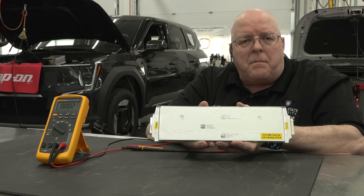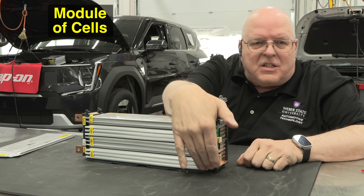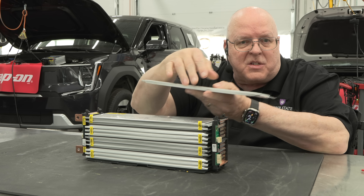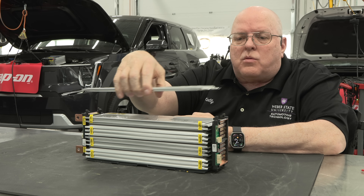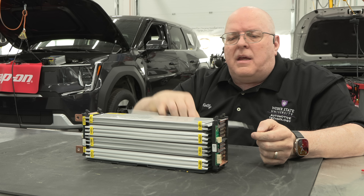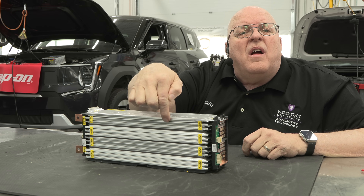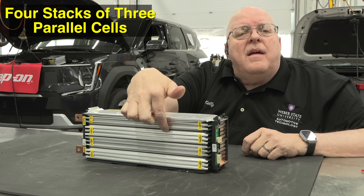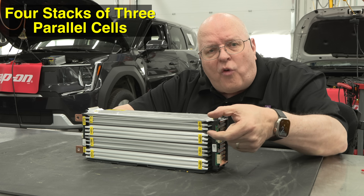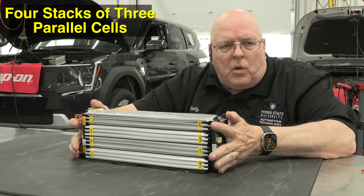Now I'm going to bring in what's called a module, where we have sets of these three parallel cells. You can see this stack of cells right here — the same individual cells I just showed you. There are three cells in parallel, then three more, then three more, then three more. So there are four stacks of three parallel cells in one module.